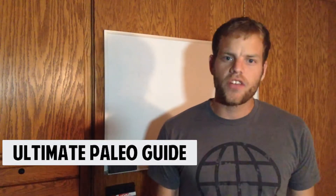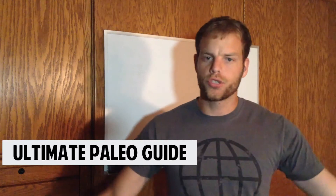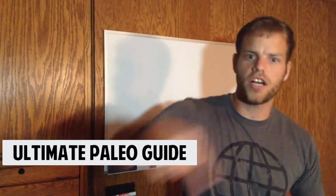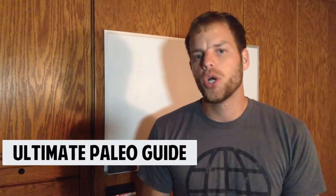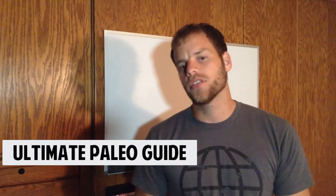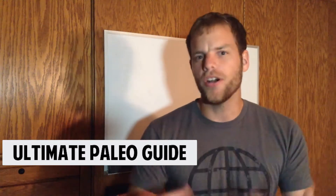Hey everybody, this is Joel Runyon with Ultimate Paleo Guide. Today we're answering the question: where can I find paleo food in my local grocery store? I'm going to share with you a strategy called donut shopping, which does not sound paleo at all — but it actually involves a donut shape rather than an actual donut. Sorry to disappoint you donut lovers, but this is going to be better and really helpful, I promise.